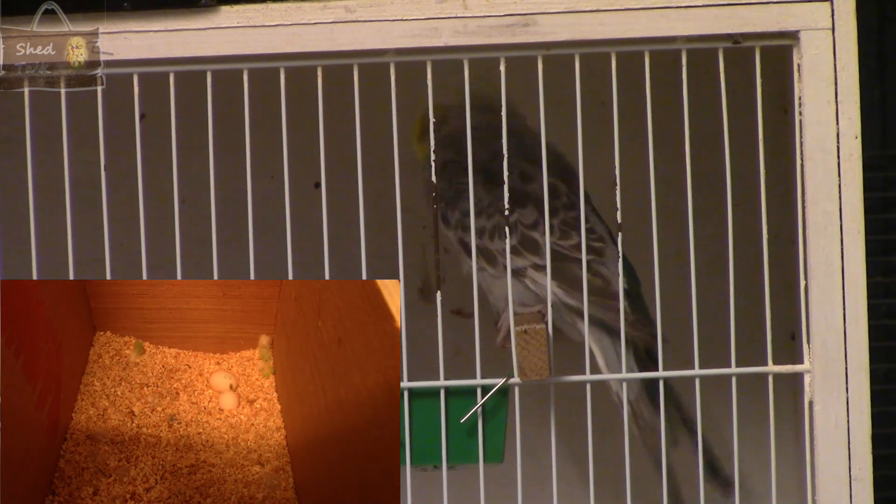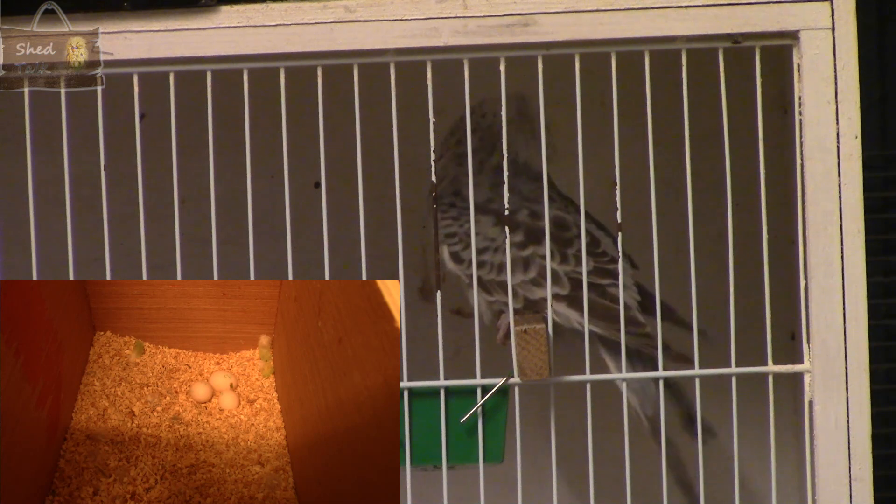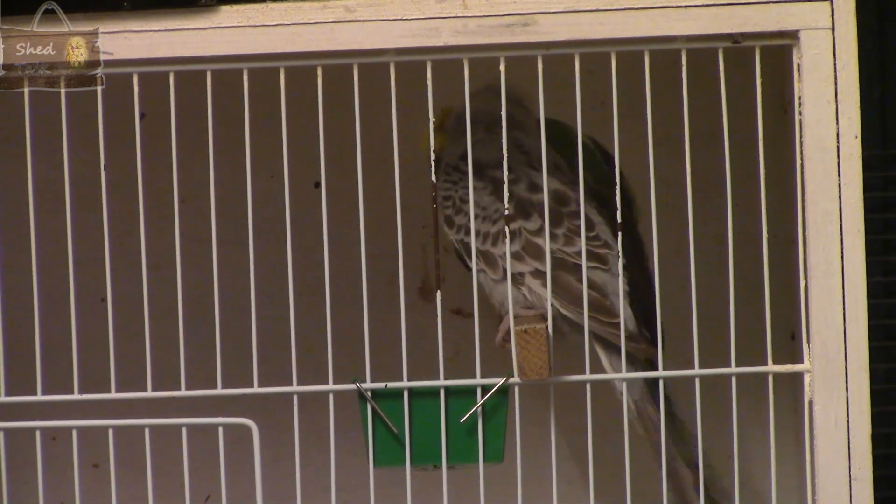The cock bird has not shown much interest in the hen until recently. Although the hen is laying and I'm due to candle the first egg shortly, I'm not convinced any of these eggs are going to be fertile — I think this will be a wasted round. I put that down to the cock bird not having been in condition when I paired them up. He's only just beginning to show interest now when she comes out of the nest box, and he joins in with the other cock birds chattering in the shed.